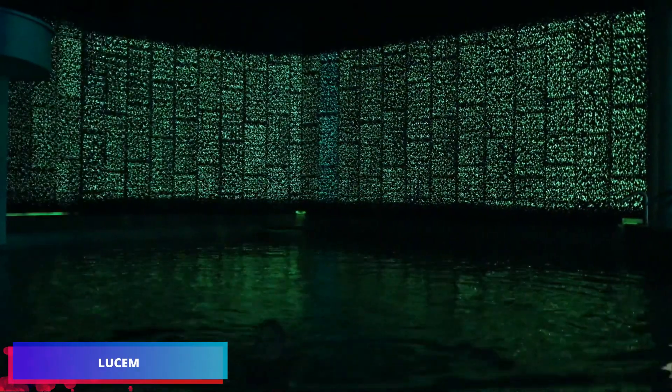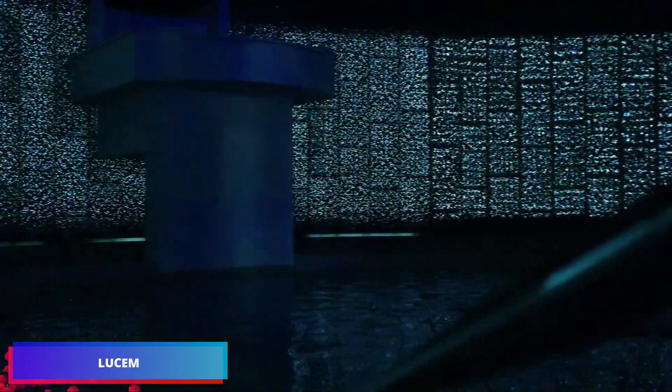Imagine concrete that can transmit light. It sounds like science fiction, but it's actually a revolutionary building material that's currently in commercial production.